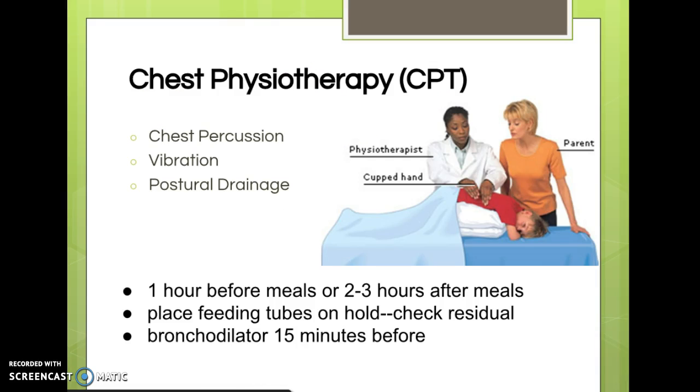Chest physiotherapy is usually done by a respiratory therapist, but we need to know what it is. We're going to talk about three different types: chest percussion, vibration, and postural drainage. These are all considered types of CPT, or chest physiotherapy, but they're all slightly different. We'll talk about the differences, but first the similarities.